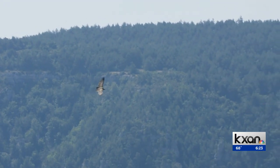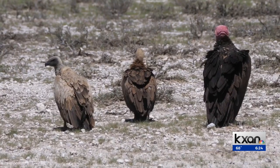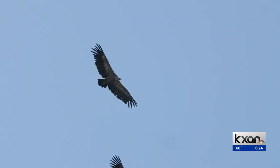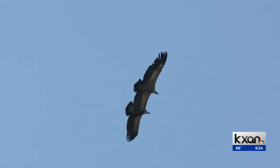Look high in the sky and you'll see large dark birds. Turkey vultures have a red head, but a lot of times they're so far up it's hard to see. An easier way to identify them is they have a lot of white on the underside of their wings, especially compared to black vultures.